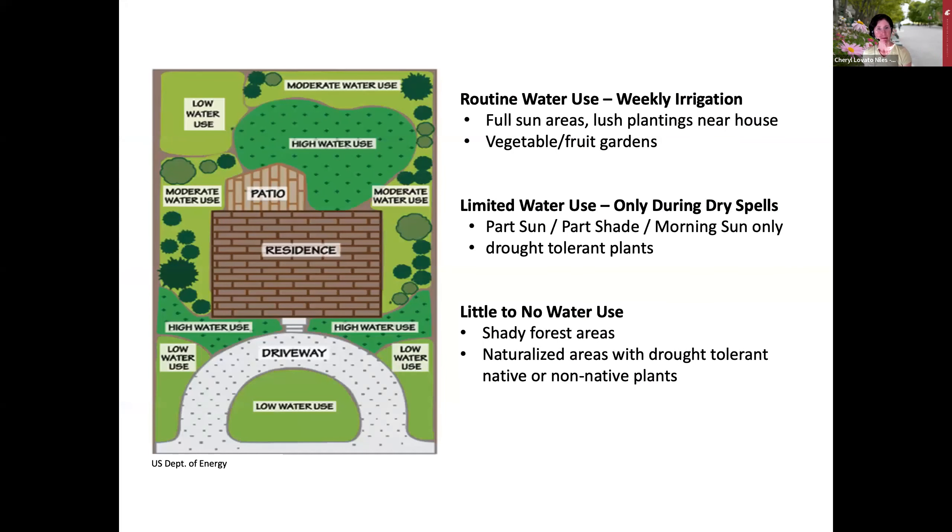For example, you might plan for regular watering in full sun areas or for any lush plantings near the house—though if you're concerned about fire risk, you want to push those back five feet. You could plan for more limited water use—only during dry spells—for areas in part sun, part shade, or with drought tolerant plants. And you could plan to provide little to no water for natural forest areas or other naturalized areas with drought tolerant plants.